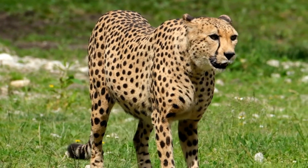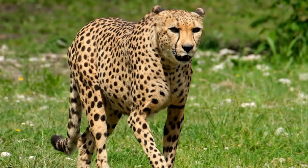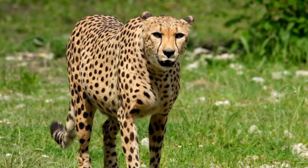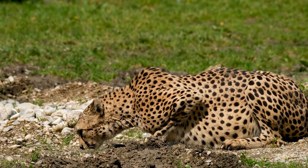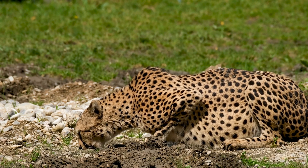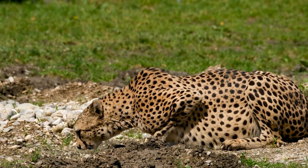It typically reaches 67 to 94 centimeters (26 to 37 inches) at the shoulder, and the head and body length is between 1.1 and 1.5 meters (3 feet 7 inches and 4 feet 11 inches). Adults weigh between 21 and 72 kilograms (46 and 159 pounds).